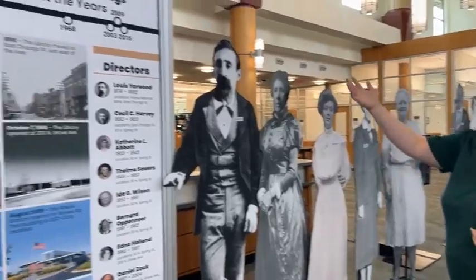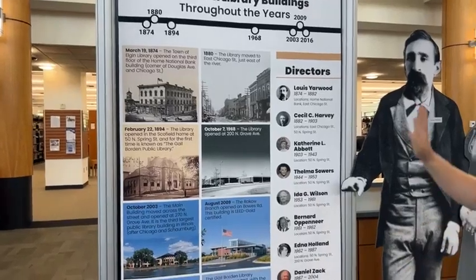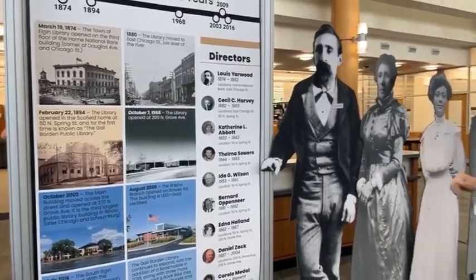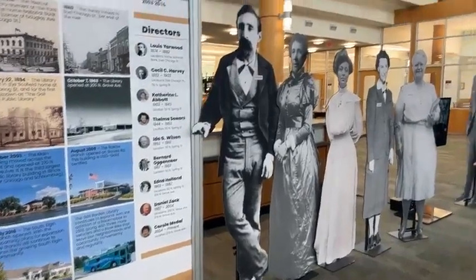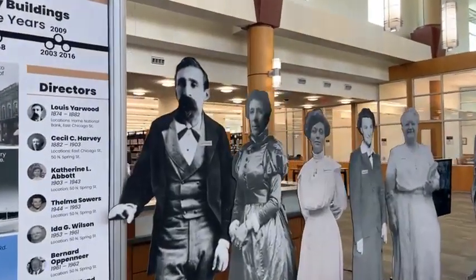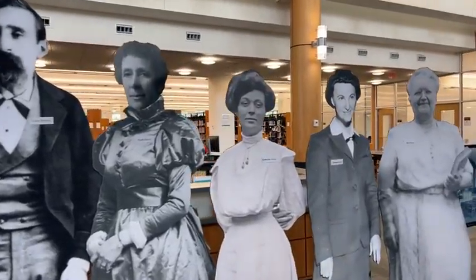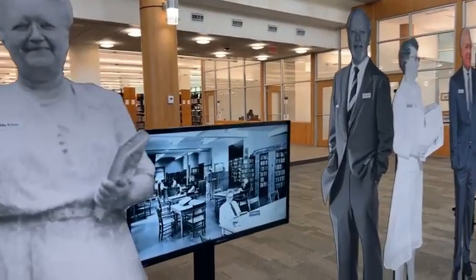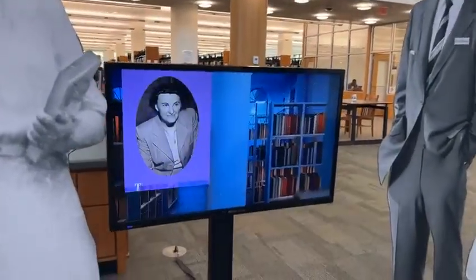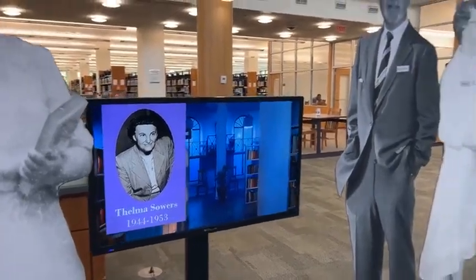We have had many buildings throughout the years in Elgin. This gives you an overview of the many locations that we have had, and then our directors over the time that we have been the Gale Borden Public Library. If you want to take a minute to stop and watch the video, we have a great video covering our history — you might recognize some people and some locations in it.